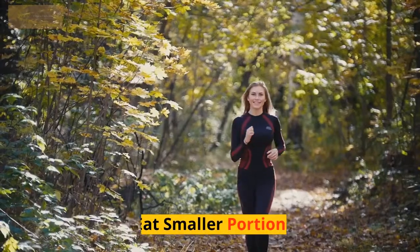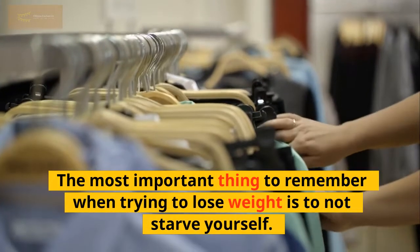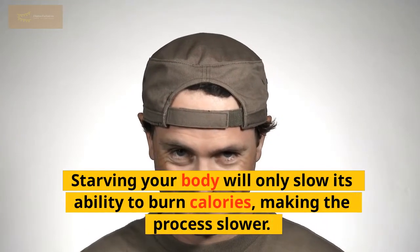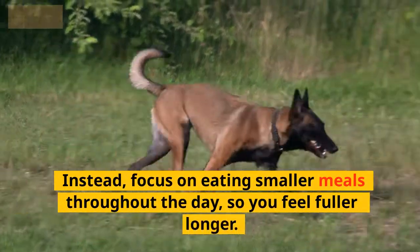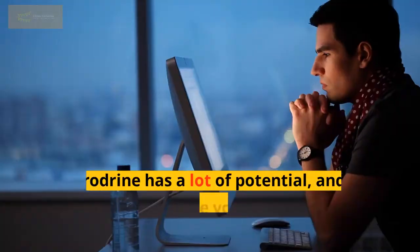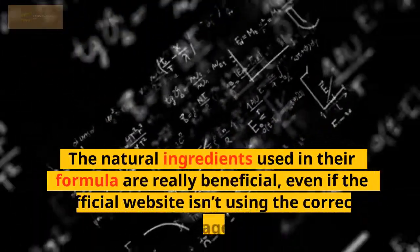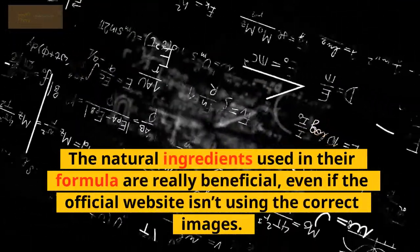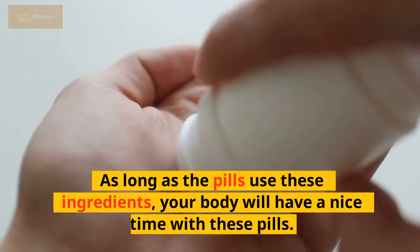Ninth, eat smaller portions. The most important thing to remember when trying to lose weight is to not starve yourself. Starving your body will only slow its ability to burn calories. Instead, focus on eating smaller meals throughout the day so you feel fuller longer. Poridrine has a lot of potential and can really make your weight loss journey easier. The natural ingredients used in its formula are really beneficial, even if the official website isn't using the correct images. As long as the pills use these ingredients, your body will respond well to them.